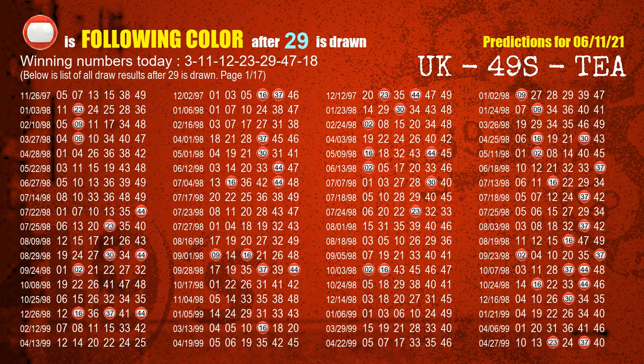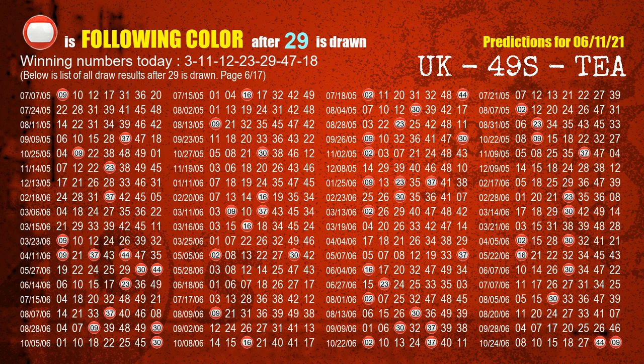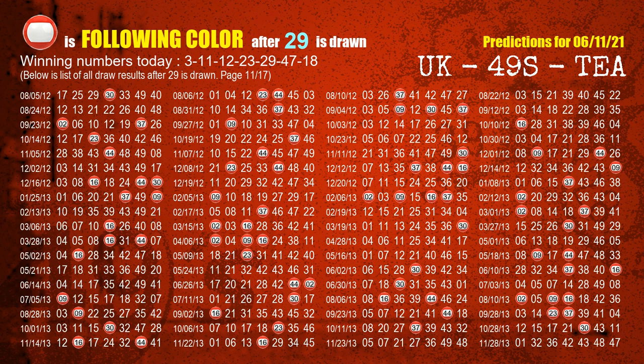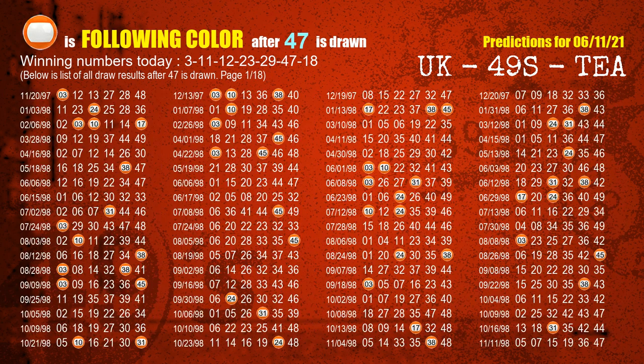The fifth winning number is 29. The sixth winning number is 47. The most frequently following color is orange when 47 is the winning number in the last draw.